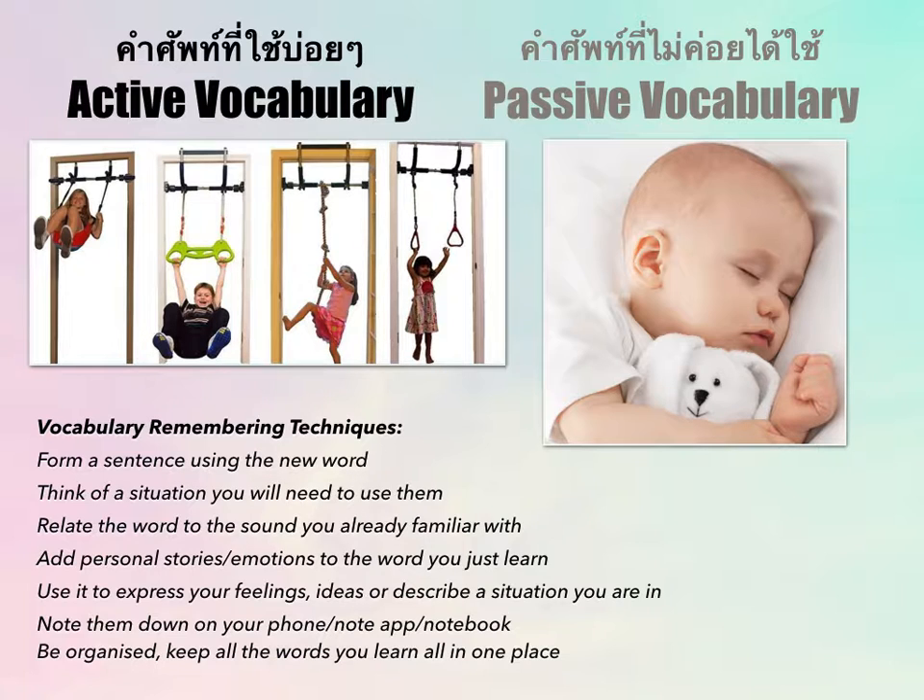The next technique I'd like to advise is to think of a situation where you'll need to use the word. Let's say you learn the phrase 'ki mong leo' — what time is it. Think about which occasion you'd use it. Maybe you're at a bus stop and didn't bring a watch. You could use it to strike up a conversation with a stranger: 'ki mong leo kap?' Relate the word to a real situation.